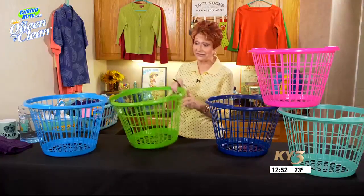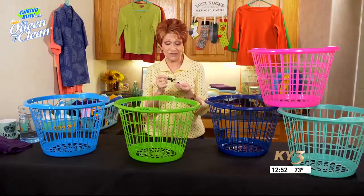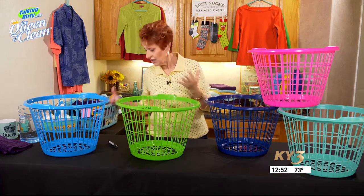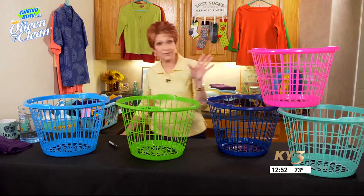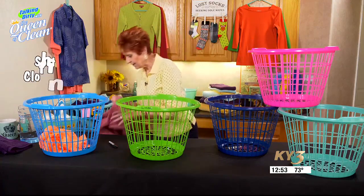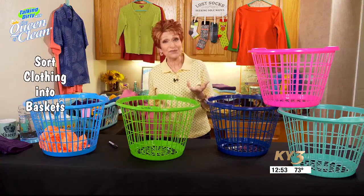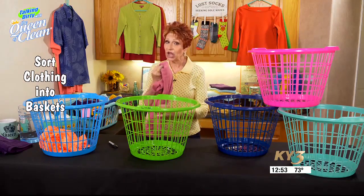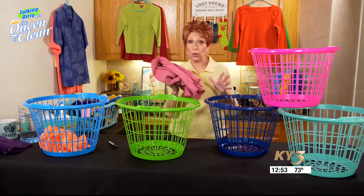If you think you'll forget whose is whose and you've got a lot of kids, then put the name on it so you know. When your dryer shuts off and you're ready to take the clothes out, line up your laundry baskets, bend over to get your clothes out of the dryer, and start sorting them. You're not going to put clothes that need to be ironed in here — just clothes that can be folded.